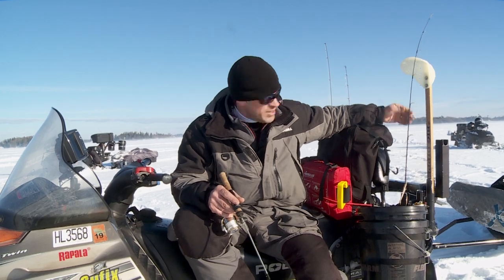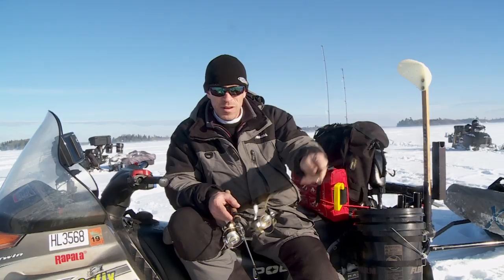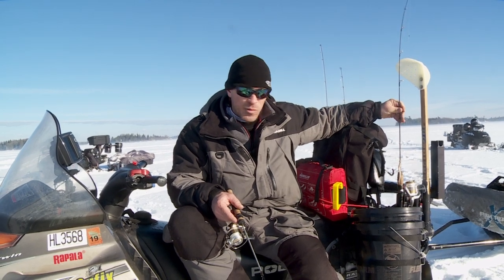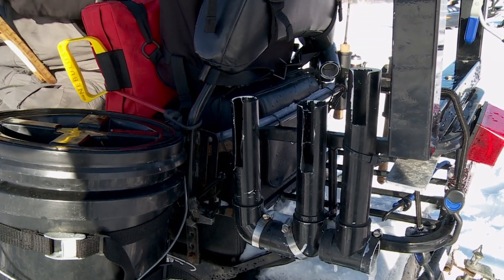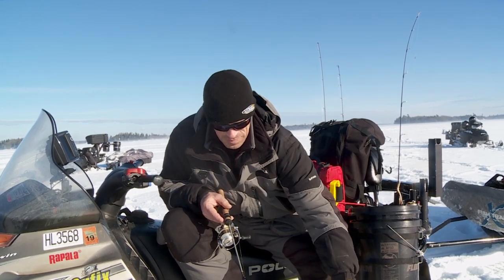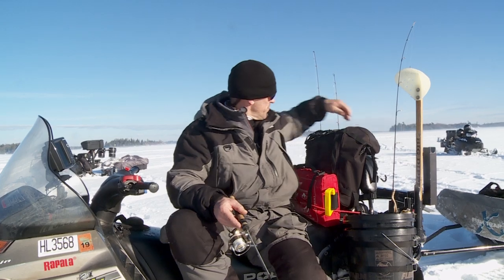I've got rod holders attached so I can easily just switch baits by grabbing a new rod without having to re-tie. I've got my ice scoop within reach anytime. Two more rods on the backside over here.